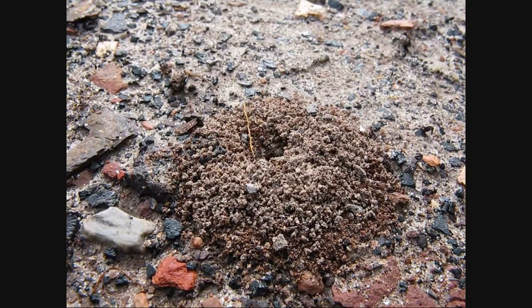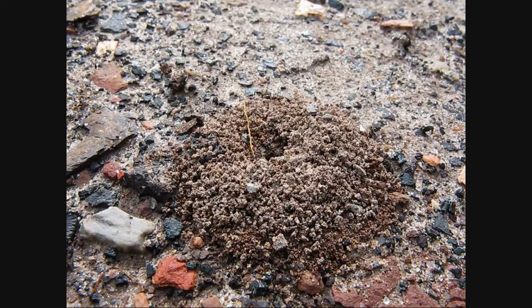Hey guys, Intimidation coming at you from Black Diamond Mines, California in Antioch, showing you a little Dorymyrmex nest that I found. Today is March 4th, 2011 and this is the first activity I've seen from ants waking up from spring.